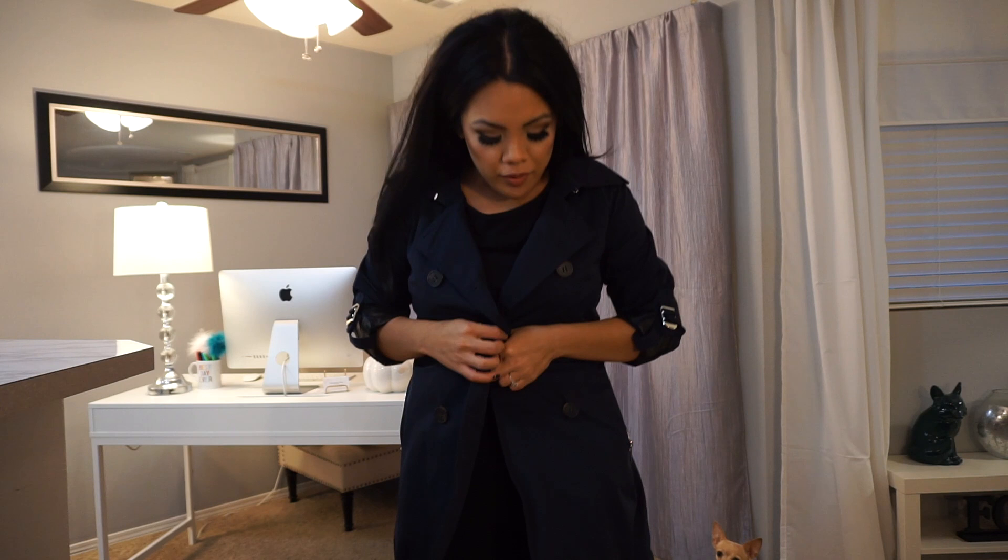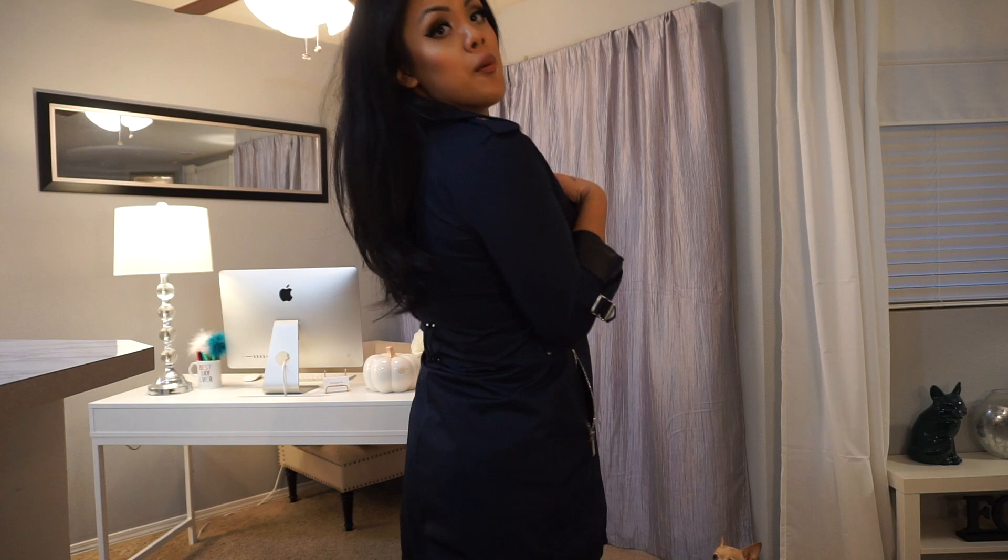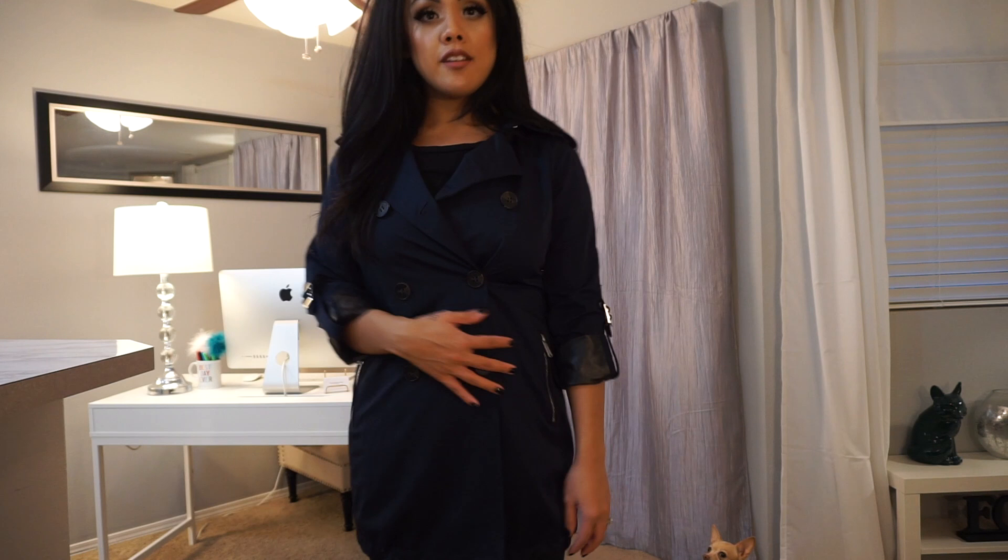I've never had a trench coat before, but I couldn't resist this one. It's from BCBG Max Azria and I got it at Nordstrom Rack. It's a raincoat material — it won't actually protect you from rain because your arms are exposed and there's no hood — but it's a really beautiful navy blue trench. I got this on an amazing sale; I think it was originally around $300. It's a long trench and I love it, though it disappears in my closet because it's so thin.